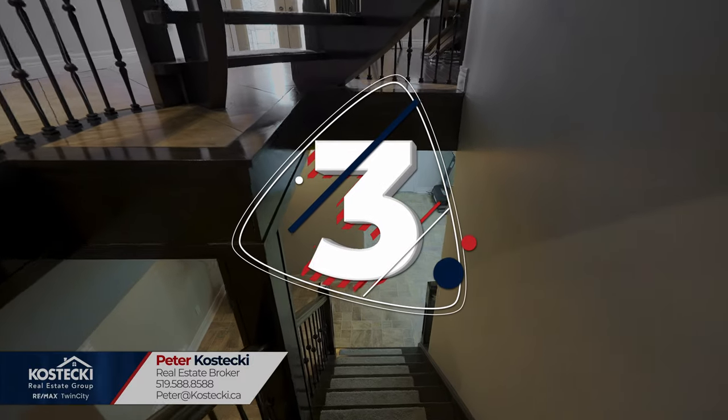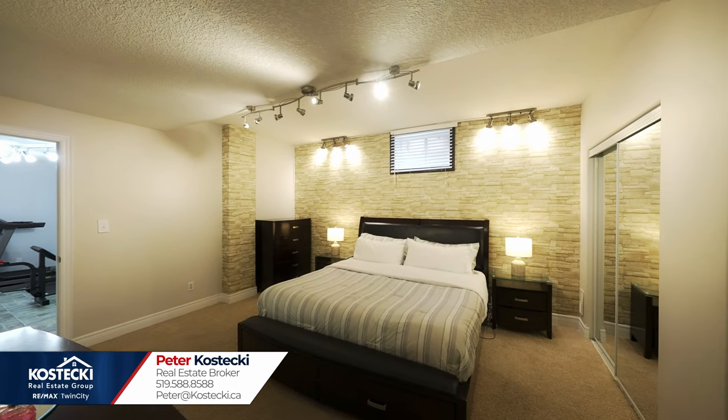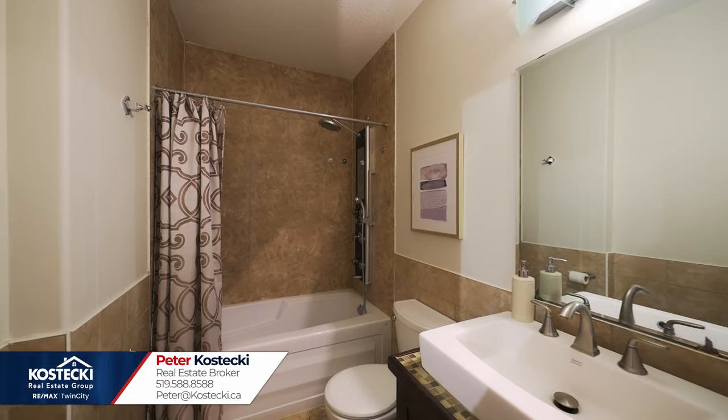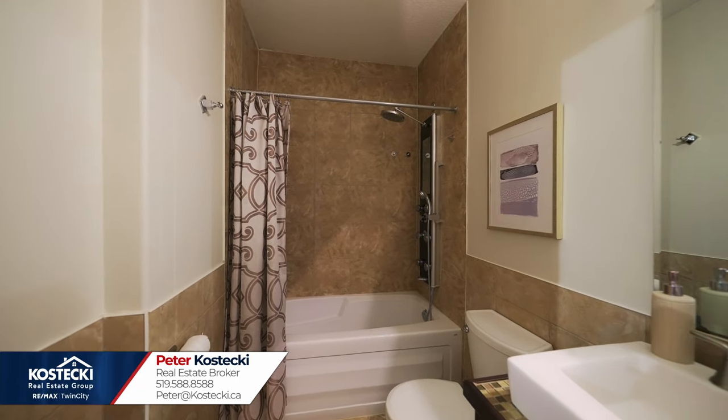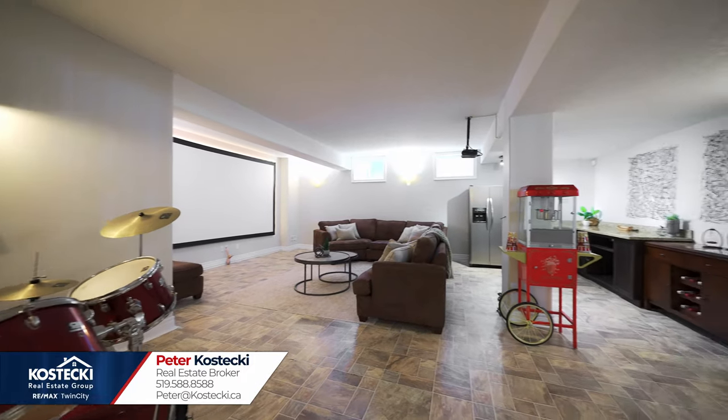Number 3: in-law setup. There's even more great space in this fully-finished basement which features upgraded high ceilings. You'll find a spacious bedroom with a four-piece privilege en-suite complete with shower-tub combo. Guests or the in-laws will look forward to staying over at your home.